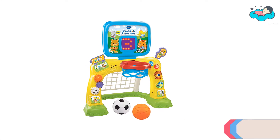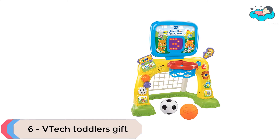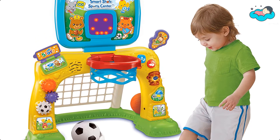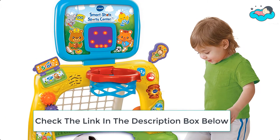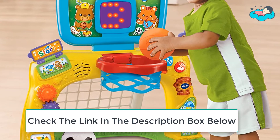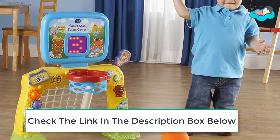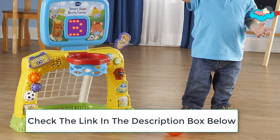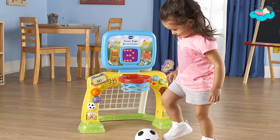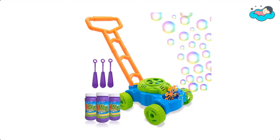At number 6 we have the VTEC Toddler's Gift. You can shoot, score, and learn with the Smart Shots Sports Center by VTEC. Toss the basketball into the hoop to score points, or kick the soccer ball into the net to hear fun sounds. You can press buttons, turn gears, and flip pages to learn about shapes, numbers, and more. This educational toy is meant for toddlers between 1 and 3 years old. Animations and sound effects attract your baby's attention and enhance curiosity.